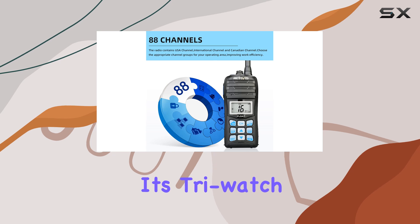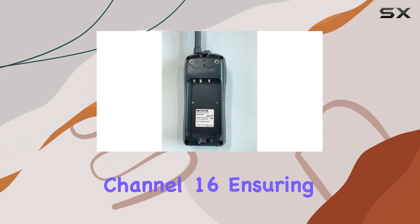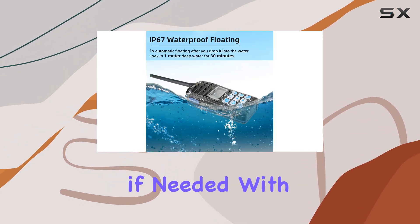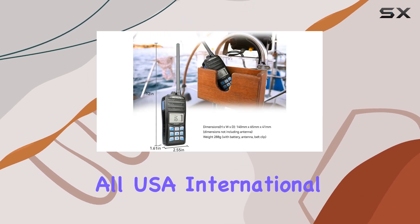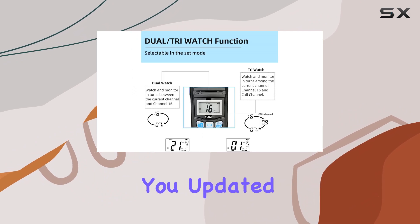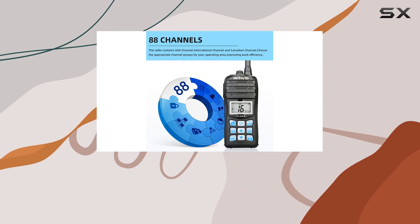Navigating through marine channels has never been easier with the RT55. Its tri-watch function allows you to monitor multiple channels simultaneously, including emergency channel 16, ensuring you're always connected and can swiftly call for assistance if needed. With a wide frequency range covering all USA, international, and Canadian marine channels, the RT55 keeps you updated with the latest marine activities no matter where your adventures take you.